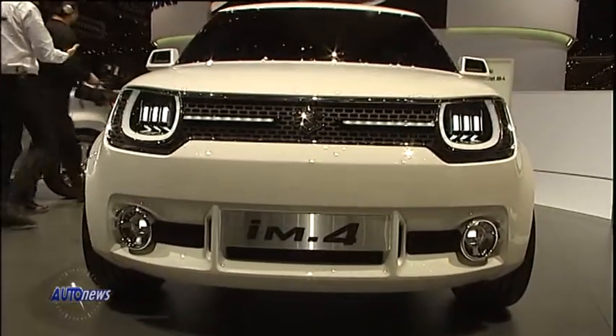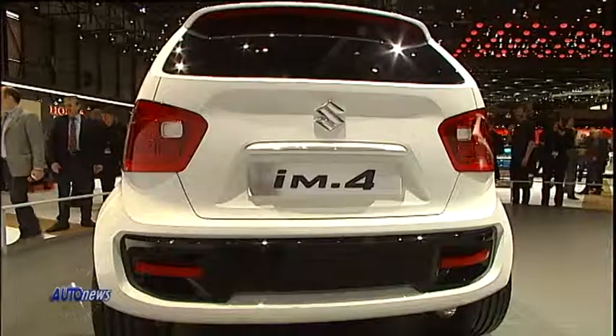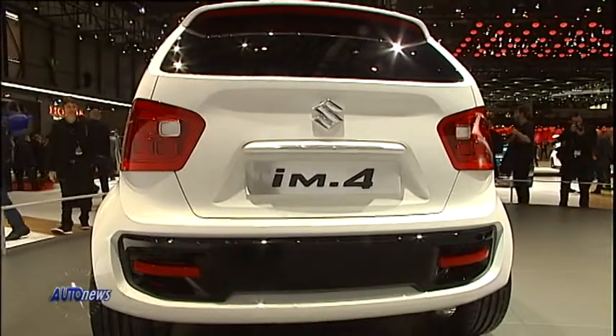Speriamo che arrivi molto presto, perché ci piace molto. Rappresentano due interpretazioni della gamma Suzuki nelle cittadine compatte.